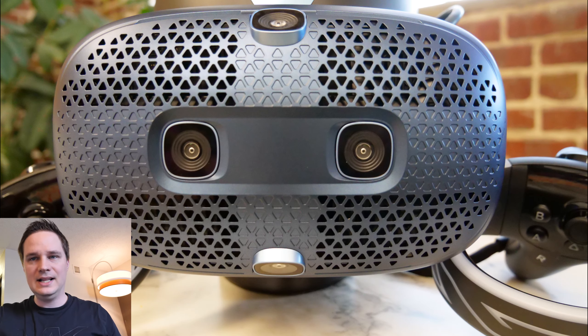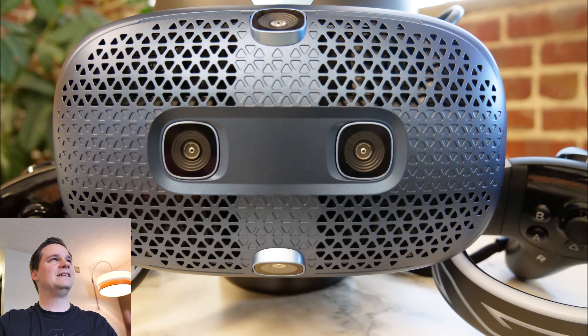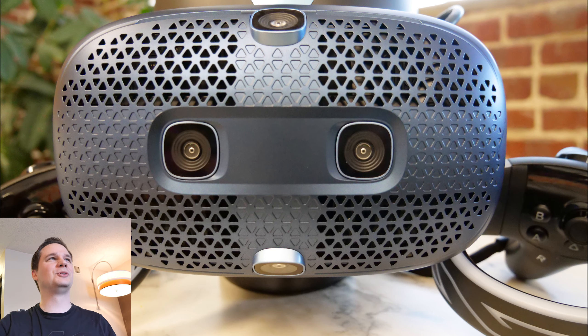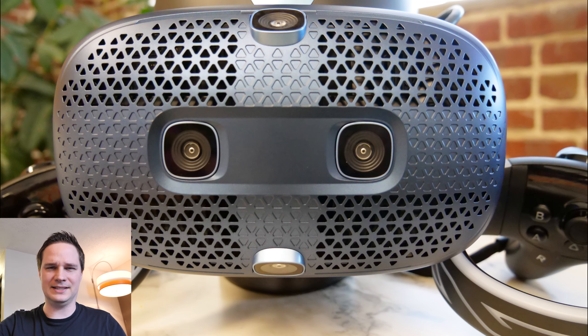Let's go through the list. For the design, I think it's not the best design ever — it looks a bit strange. Look at the front; I'm not sure if everybody will like it. I don't like it so much, but what I do like are the six cameras. Honestly though, I don't care that much about design.